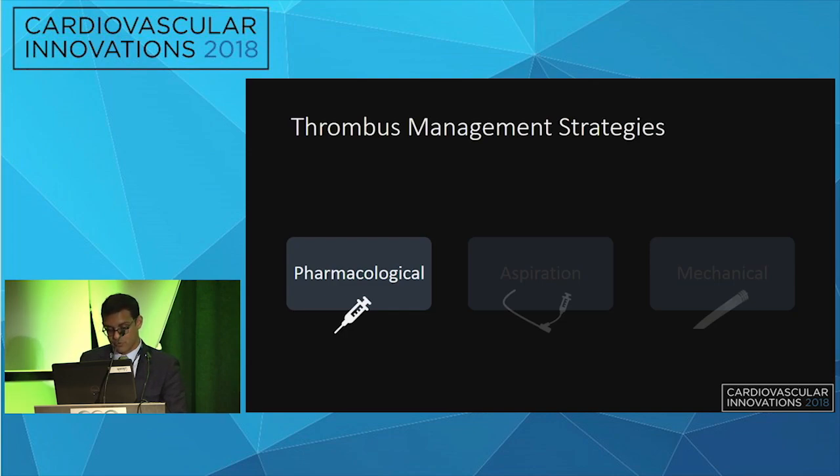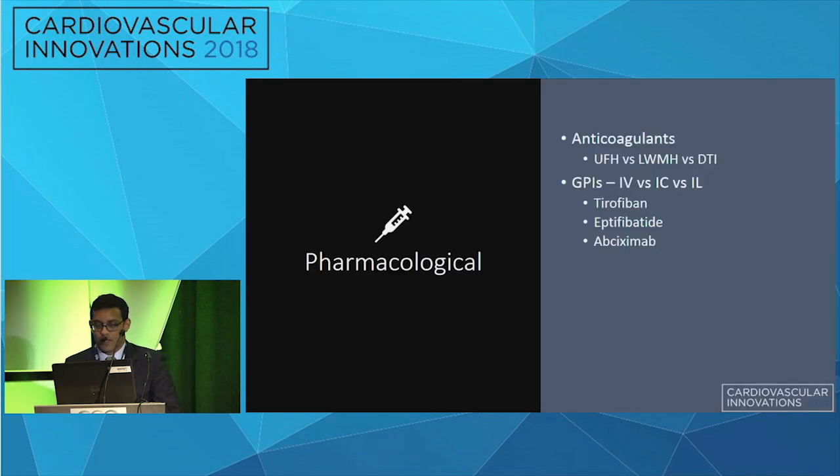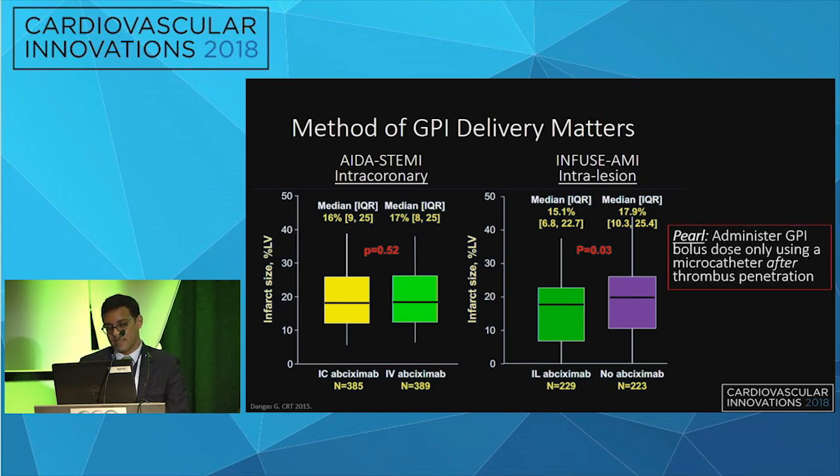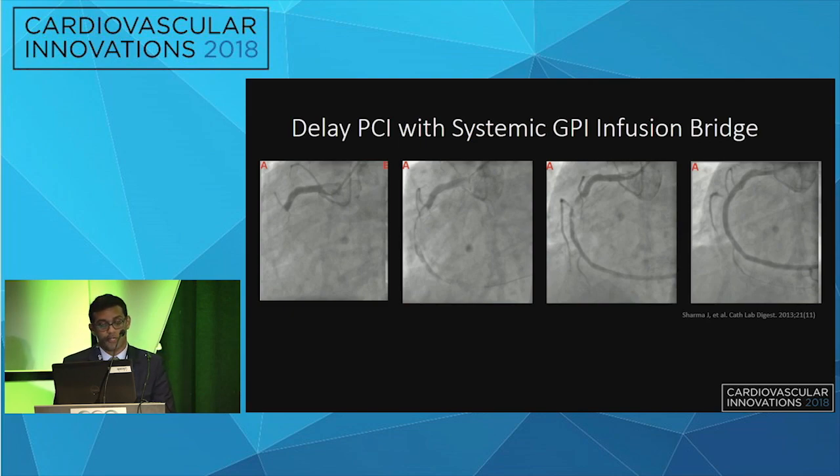There is a three-pronged approach to managing thrombus. Pharmacologically, anticoagulants are the first step. The second role may be for 2b3a inhibitors — comparing intracoronary versus IV delivery showed no significant difference, but the INFUSE-AMI trial comparing intralesion 2b3a delivered by a dedicated catheter versus no 2b3a showed a modest decrease in infarct size. The pearl is to administer a bolus dose of 2b3a once the thrombus has been penetrated, ideally delivered with a microcatheter if possible.